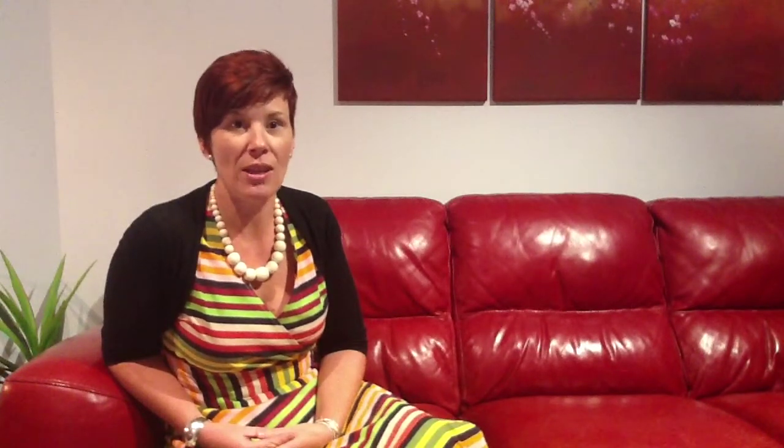This project has allowed us to take heavy text-based materials and create a range of eLearning tools that students can access to support them with their studies. These are accessible on our website, eTools for Childcare. The name of our website is Neville's Journey and Provide Care for Children.